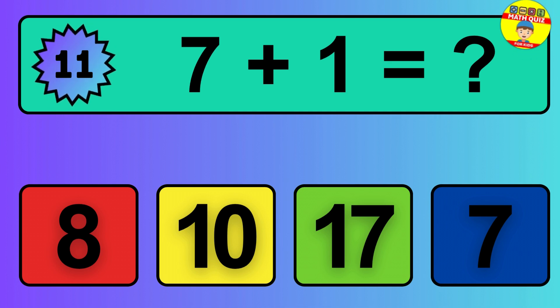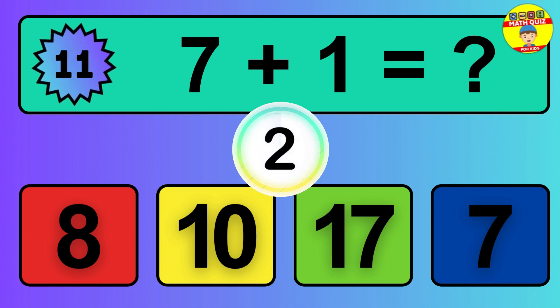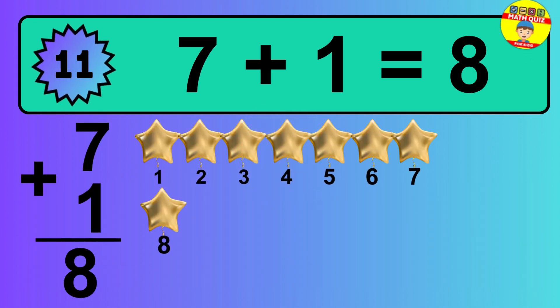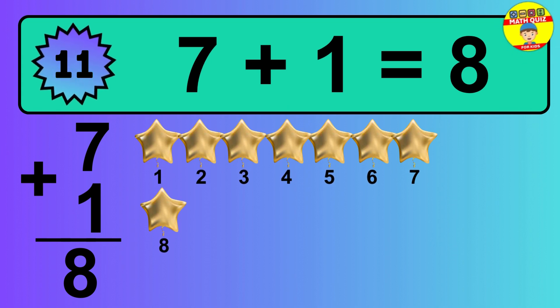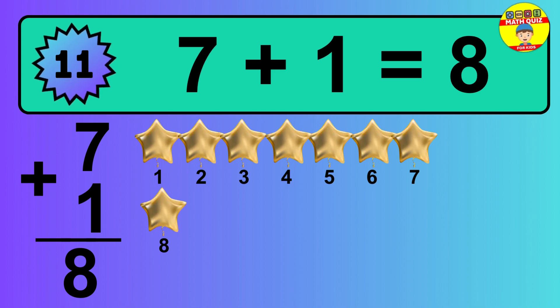Question 11. 7 plus 1 equals what? The answer is 7 plus 1 is 8. Let's count it: 1, 2, 3, 4, 5, 6, 7, 8.